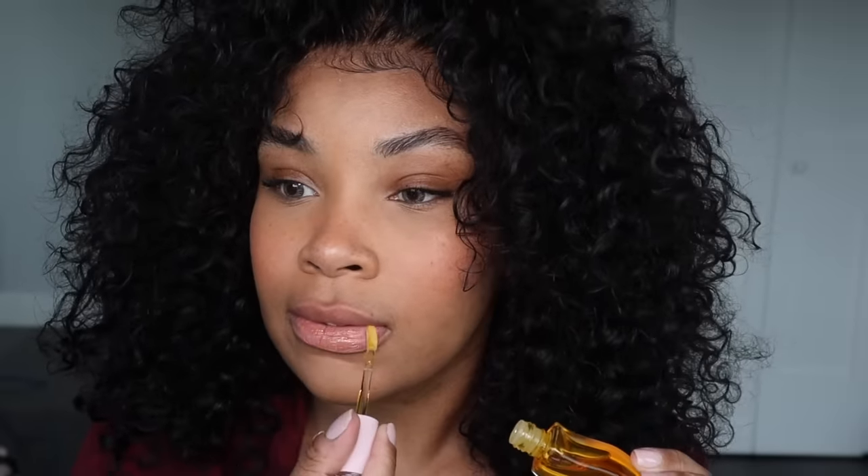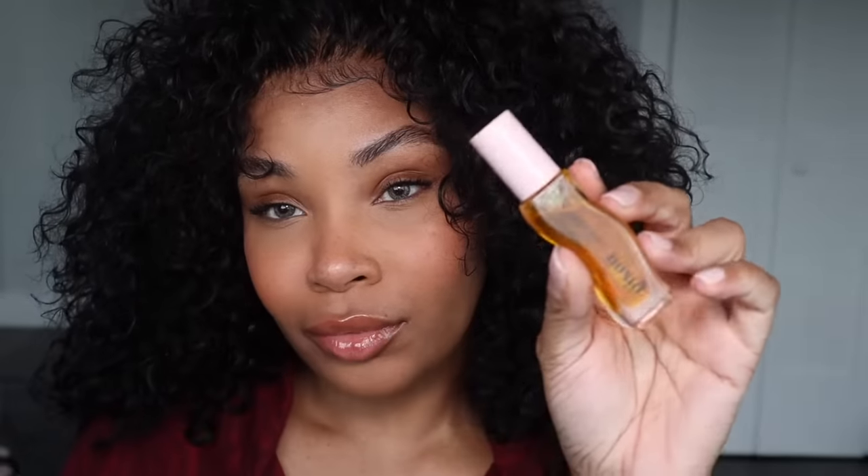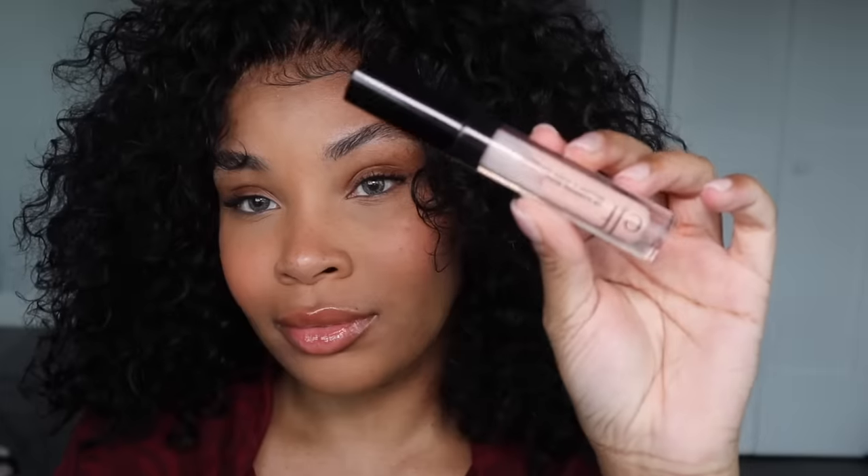I'm going back in with that lip oil — I love this lip oil so much. On top of that, I'm going to go in with this elf plumping lip gloss because I really love the color of this gloss. It has like this baby pink cloud color and I love it.